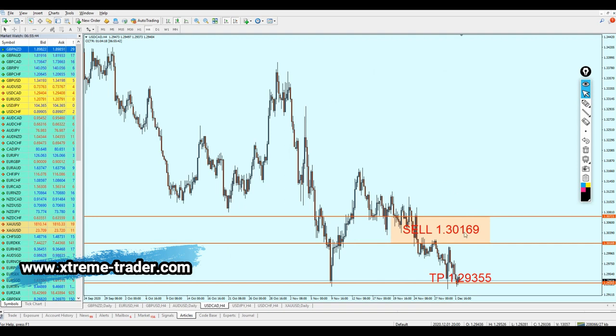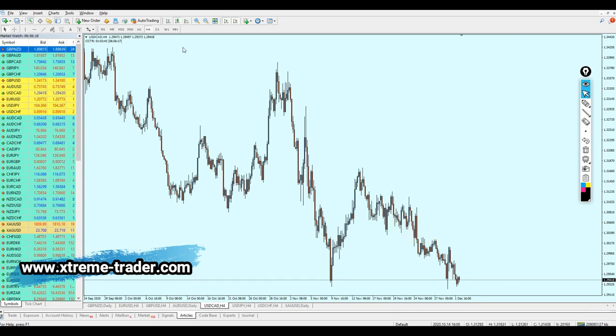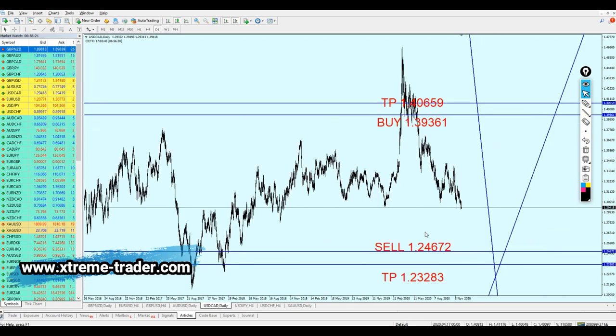Now let's check the USDCAD. The USD is still falling and exactly as predicted the pair went almost all the way to my sell area — just seven pips short. Anyway, the prediction was right but the activation area wasn't perfect. The pair went to the support level as expected. Now we need to look at what to do with the USDCAD, so let me delete the previous signal.